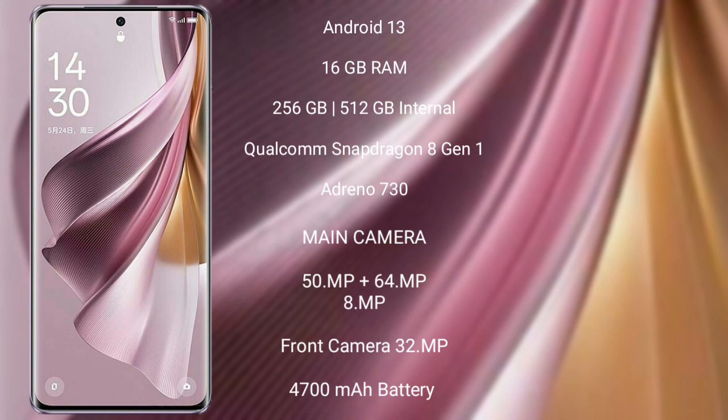It comes with 16GB RAM and 256GB or 512GB internal storage, a Qualcomm Snapdragon 8 Gen 1 processor, and GPU Adreno 730.